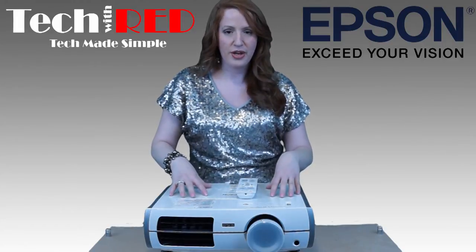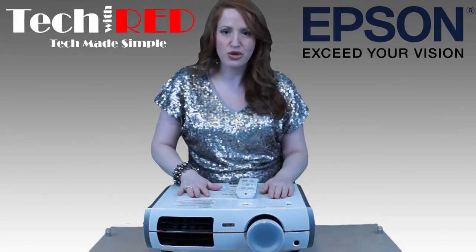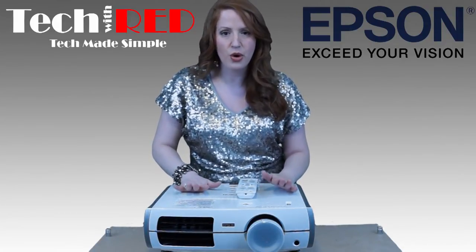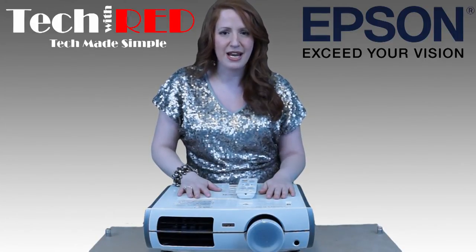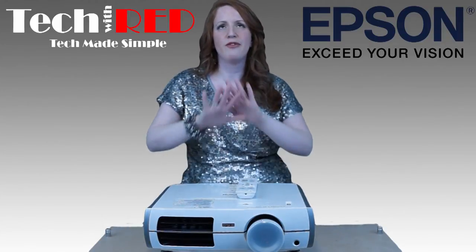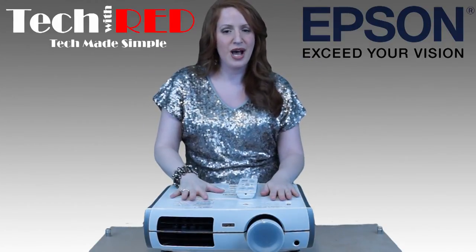For gamers and anyone wanting to attach devices, this comes with two HDMI ports — connect a Blu-ray player or a gaming console. A lot of gamers will be totally fascinated with being able to play their game projected onto a very large screen. That is truly surreal.